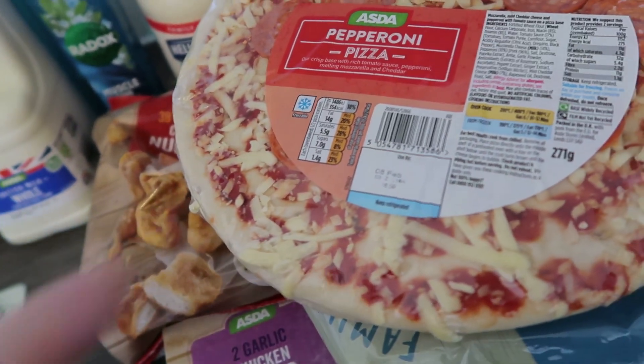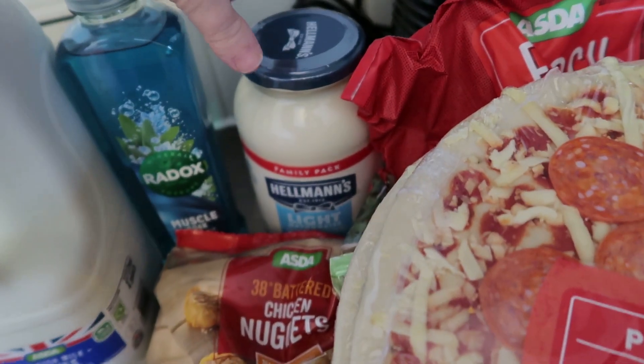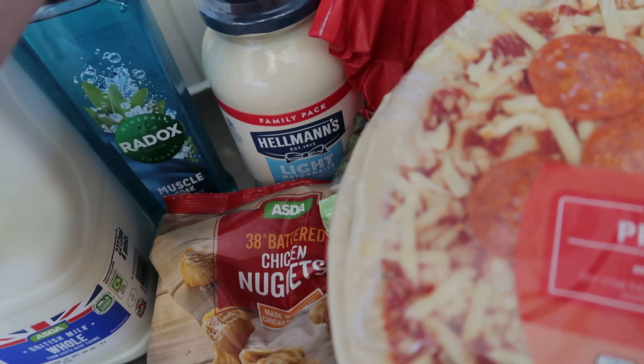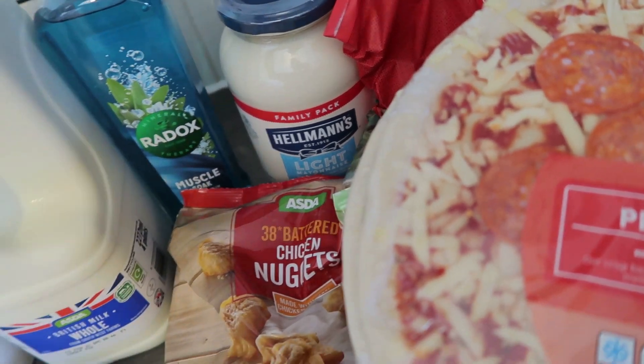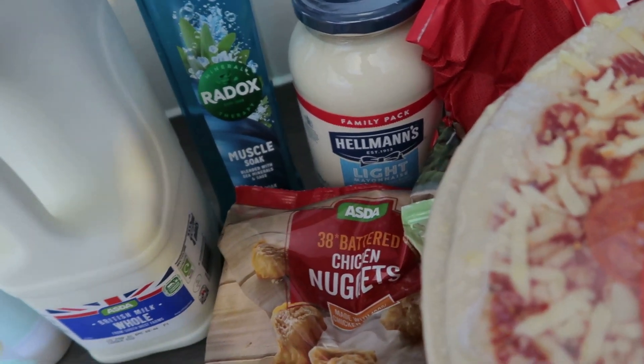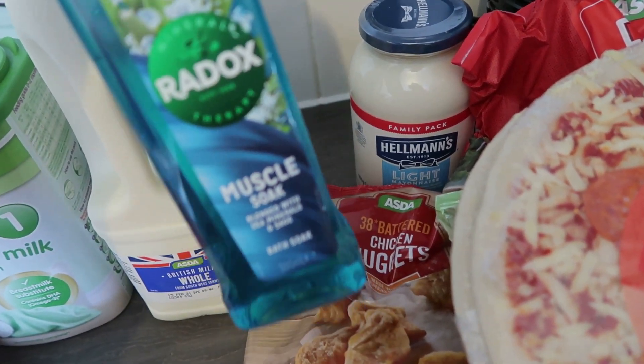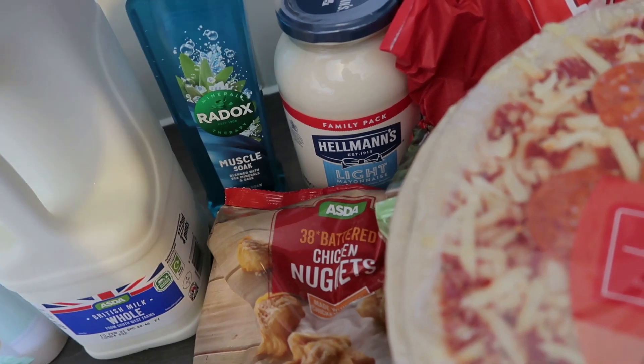Then I've got two pepperoni pizzas for the girls — they're just so quick and easy and they really like those. Back here we've got some light mayonnaise — I always buy the light one whether I'm dieting or not. And just some muscle soak, because as you know we've been doing lots of exercise, so it's quite nice to put in your bath after you've worked out.